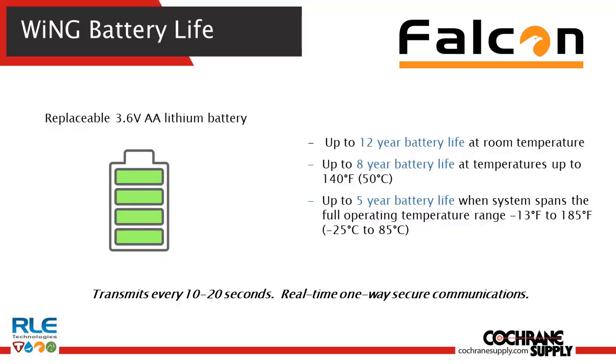When considering a wireless system, you really have to look at the battery life of the transmitters and the overall lifetime cost of the system. When you deploy a Wing platform, it's designed so that you have a battery life that far exceeds what any normal maintenance plan may even ask for — up to a 12-year battery life with a 3.6 volt lithium AA battery.